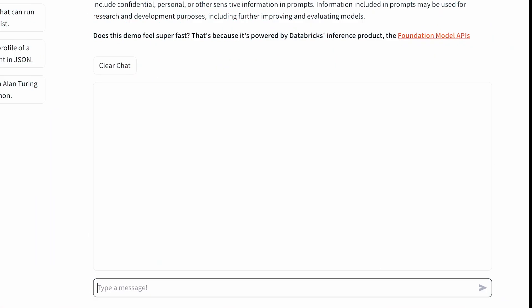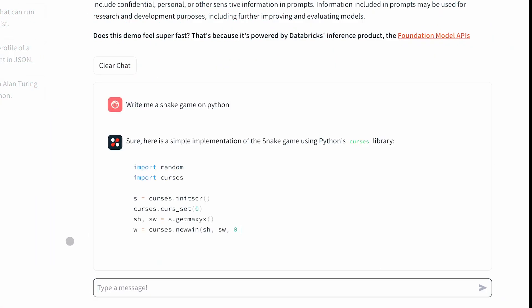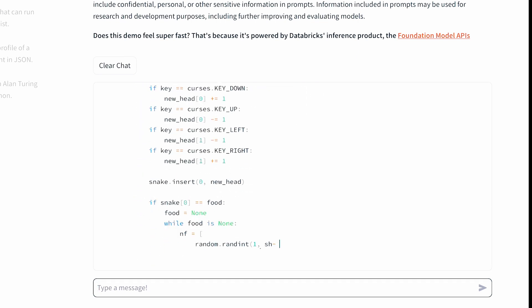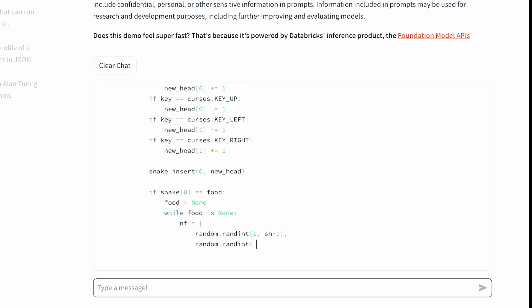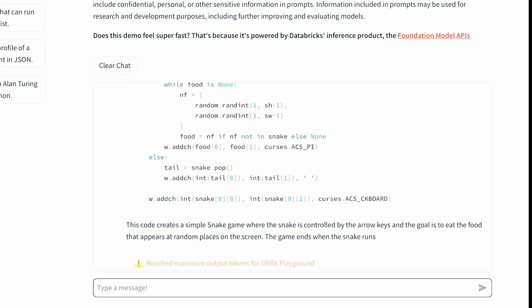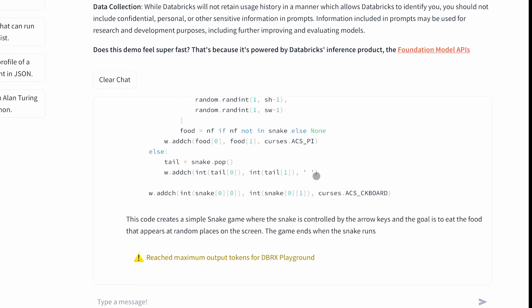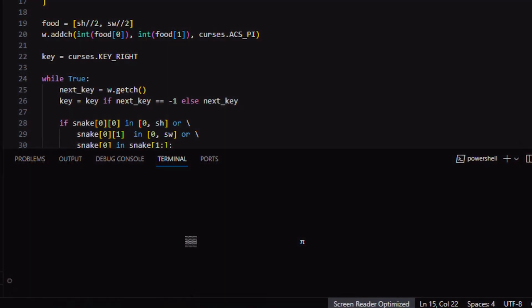Now let's ask it to make a snake game on the terminal. It takes some seconds, and it's a little bit better. I get the code, paste it in my terminal, and it works just like needed.